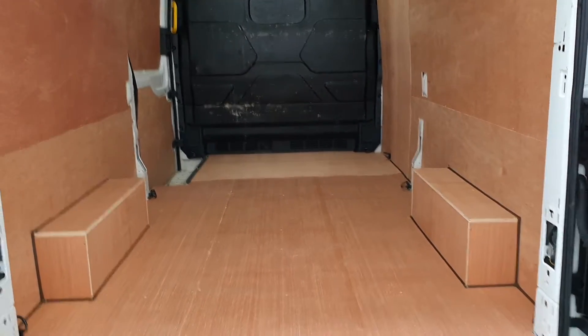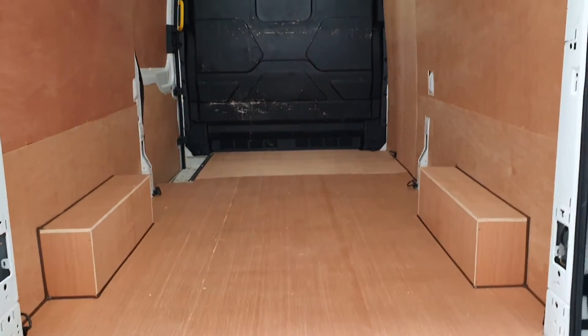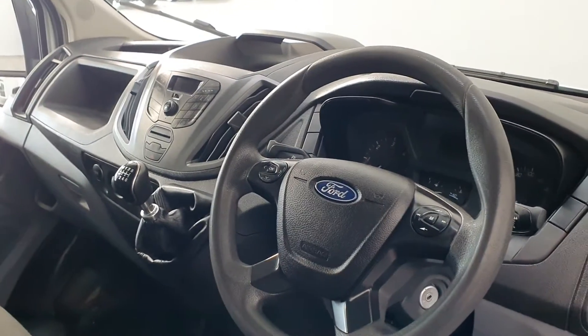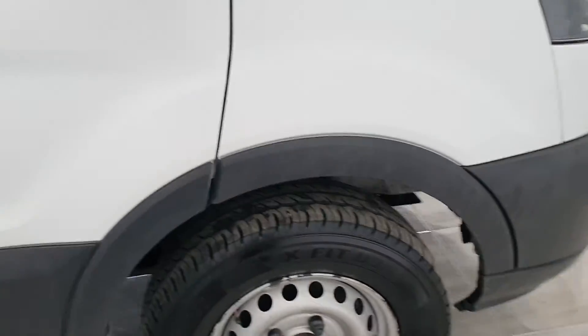This particular example is also fitted with a tow bar on the back. It comes in at just over 109,000 kilometres on the clock. It also comes equipped with Bluetooth connectivity and a 12 month Finlay Motor Group warranty.